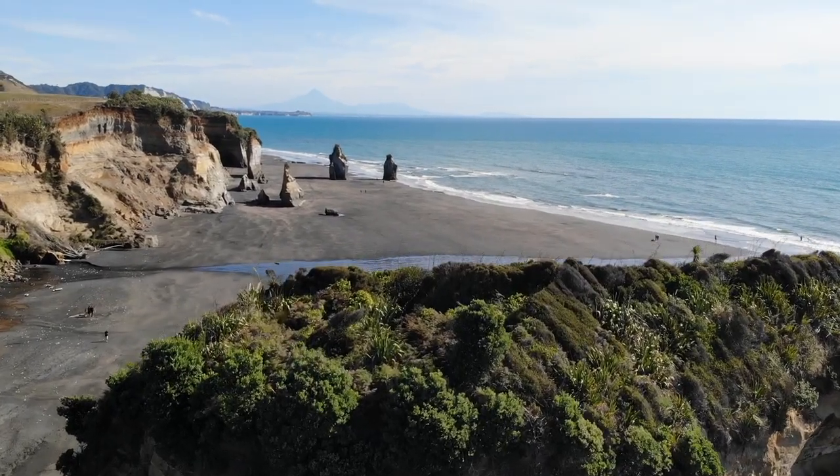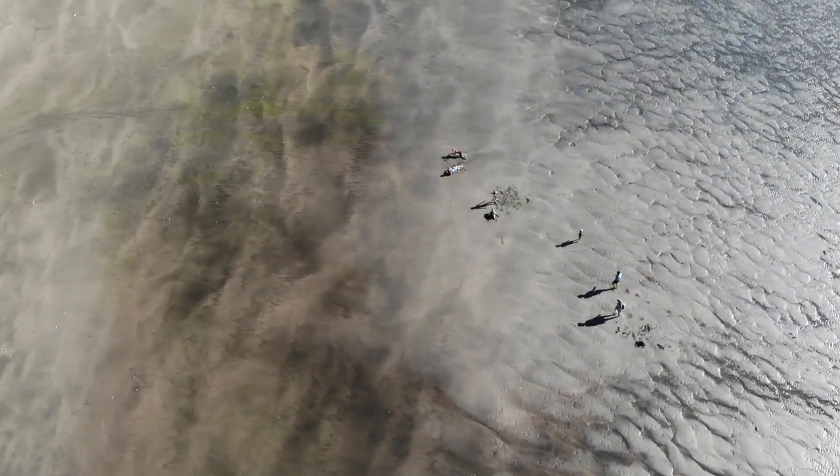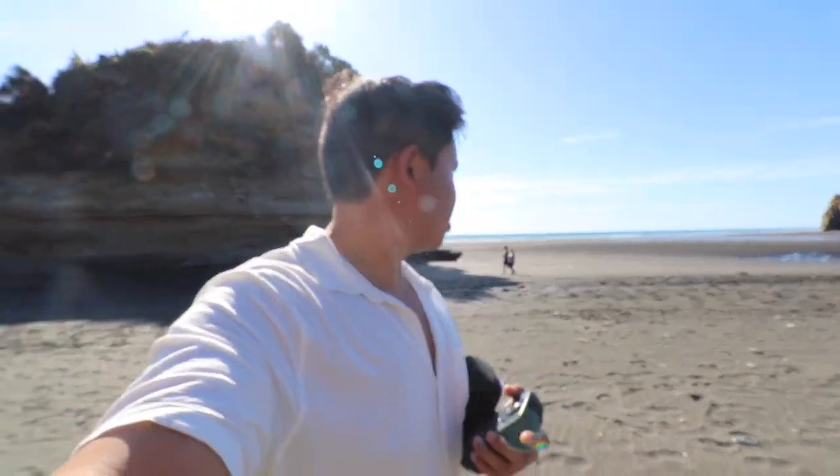On our way back home we managed to stop at the Three Sisters — it's about one hour north of New Plymouth heading back to Auckland. You can see the three rock pillars over there, which is why it's called the Three Sisters. There's also a beach here where you can go for a swim, but we're probably not going to swim since we didn't bring any swimwear.